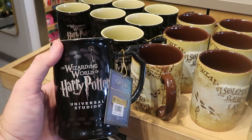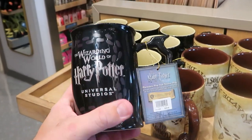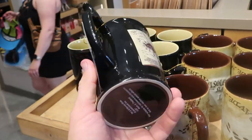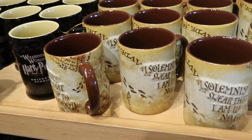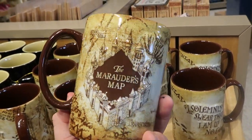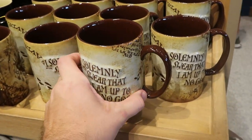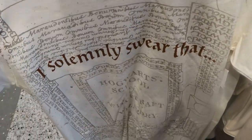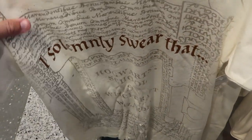They do have a couple other really nice coffee mugs — these are the ones where you add a hot liquid and they change color. It says Wizarding World of Harry Potter Universal Studios, but on the other side you have the actual Marauder's Map — a very good size coffee mug for $25. And over here another one that says 'I solemnly swear that I'm up to no good' with the Marauder's Map logo — $21. They also have a sun-activated design version again with the Marauder's Map — $40 — and these are actually really soft.